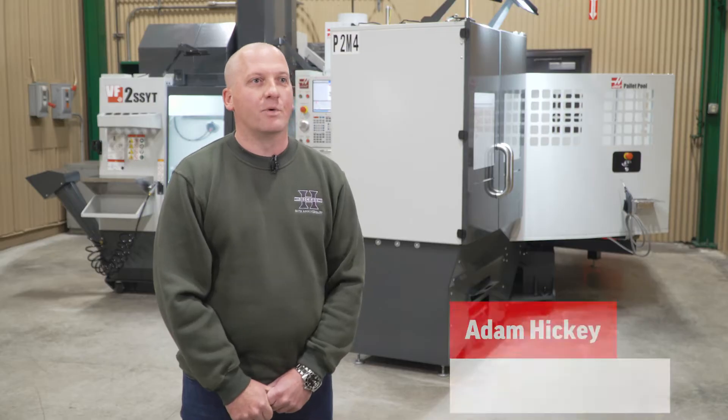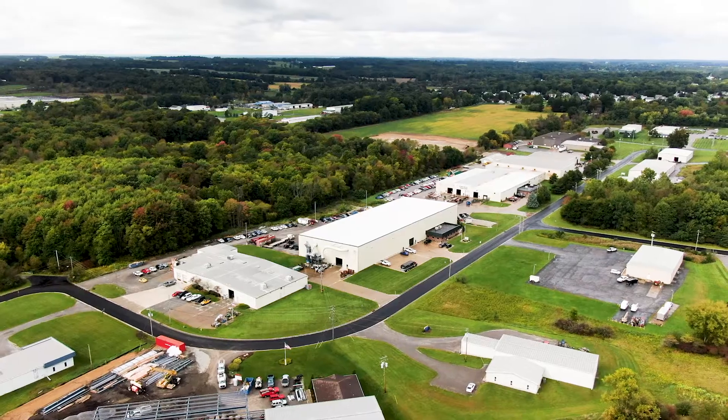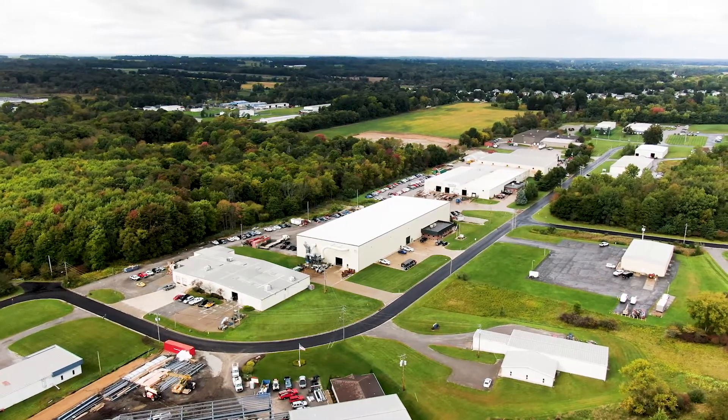My name is Adam Hickey. I'm one of the vice presidents of Hickey Metal Fabrication. We're an 80-year-old metal fabricator located in Salem, Ohio.